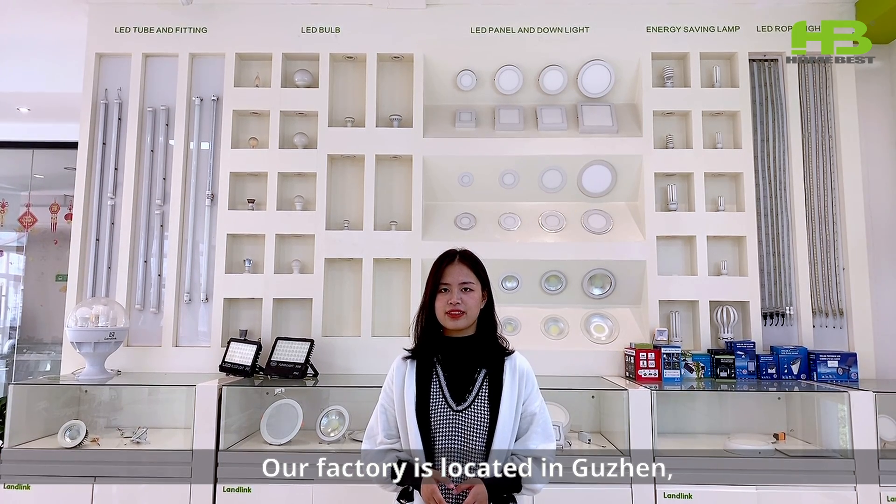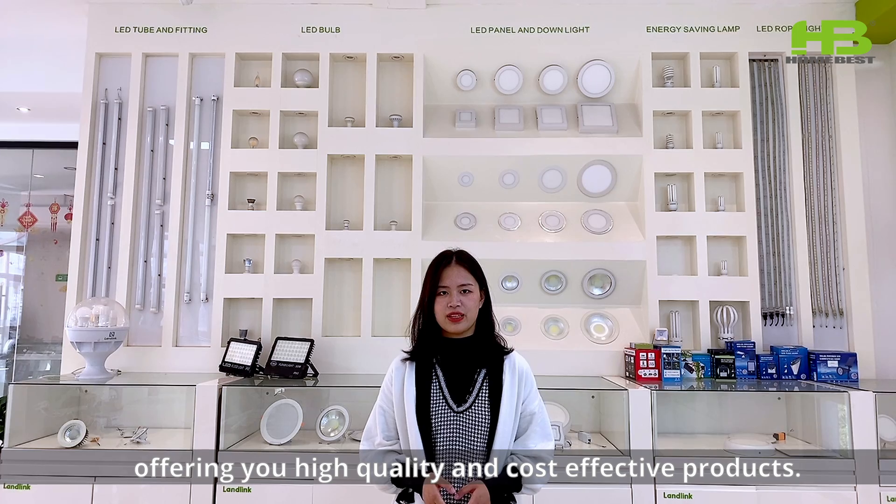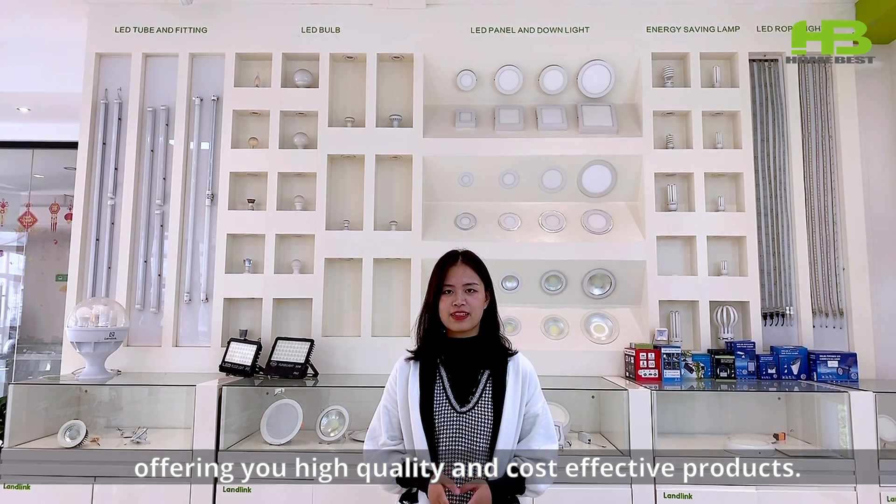Our factory is located in Wuzhen, offering high-quality and cost-effective products.